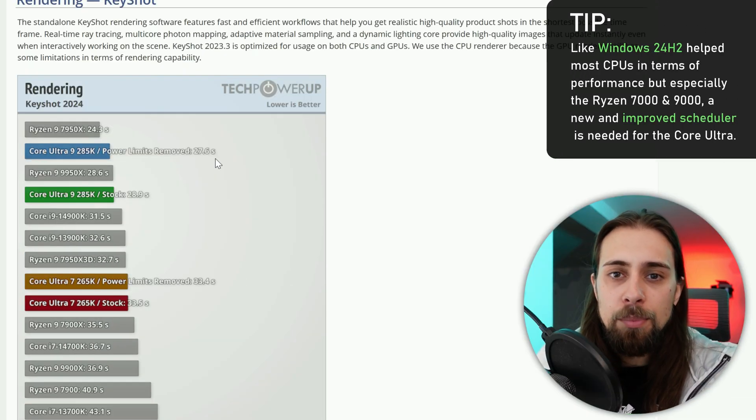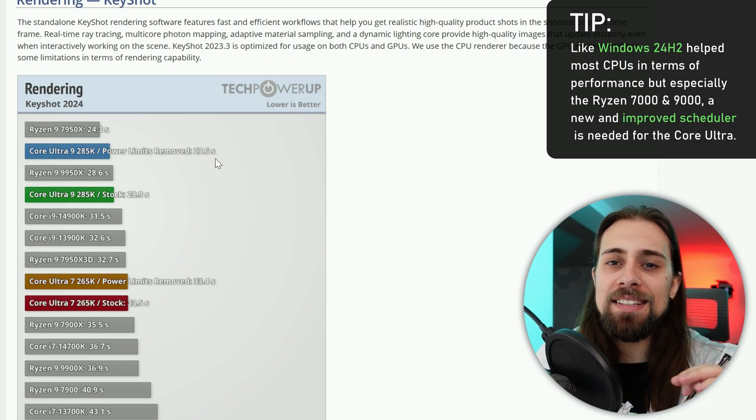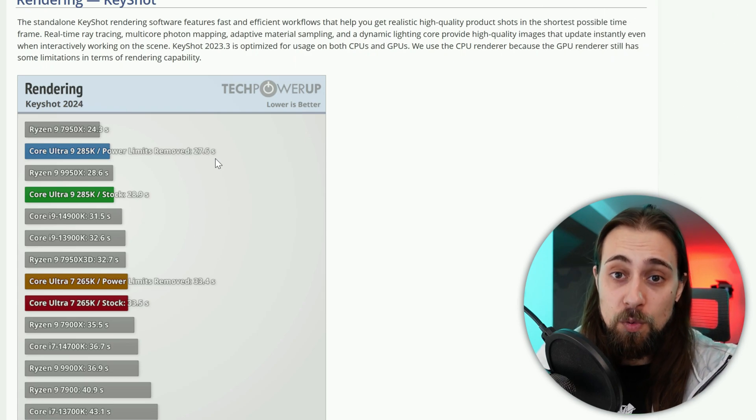In Blender rendering, even the Core Ultra 5 competes well — close to the 12900K, slightly faster than the 5950X, and within 10 seconds of the 7900X. In professional workloads, these CPUs are fine. They need a major scheduling update and possibly BIOS updates to function properly in gaming, but productivity performance is acceptable.